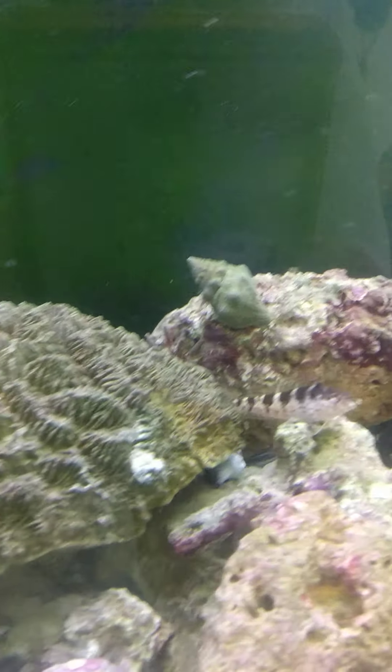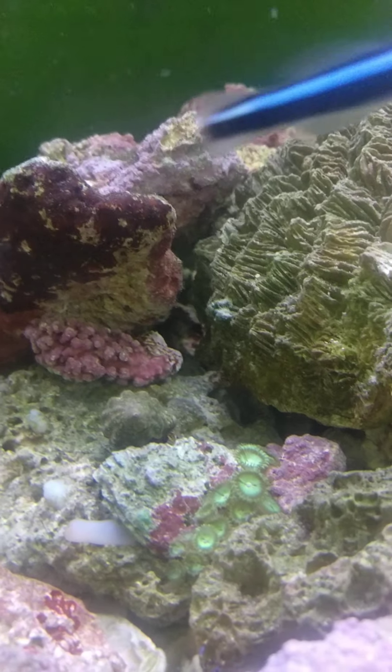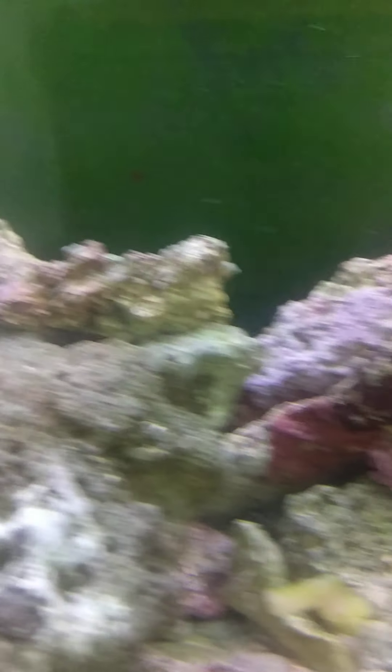There you see a rosy blenny. It's been in there a long time too. Saddle bunny again. This was a huge bouquet of zoanthids until those decorator crabs stole them.